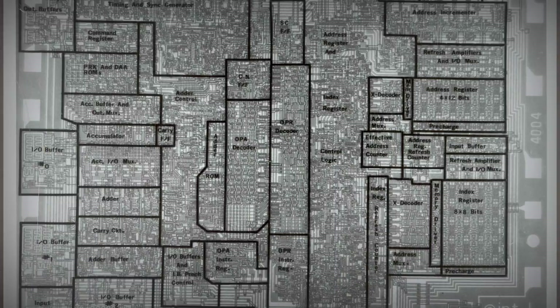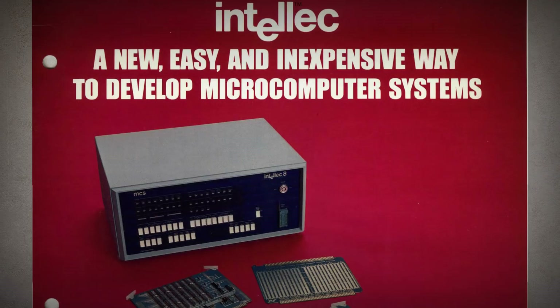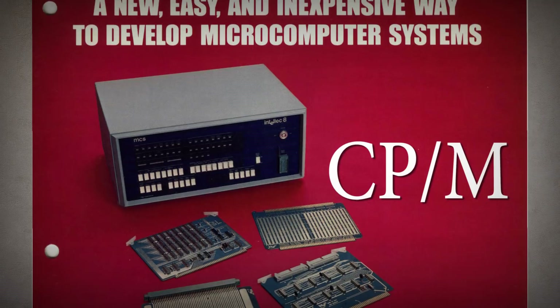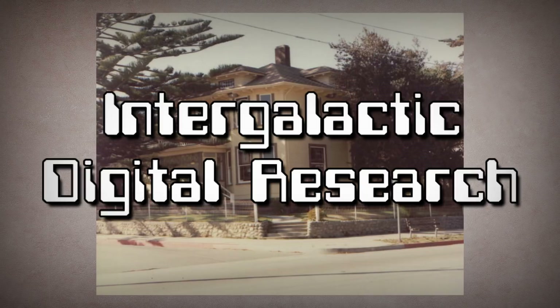After earning a doctorate in computer science in 1973, he developed operating software for the Intel 8 called Programming Language for Microcomputers, or PLM, alongside its Control Program Monitor, or CPM, to operate the floppy drive. Intel liked PLM but didn't see much of a use for CPM. Gary saw otherwise, so he and his wife Dorothy started Intergalactic Digital Research in 1974 at their home in Pacific Grove, California, later renamed to Digital Research Incorporated, or DRI.